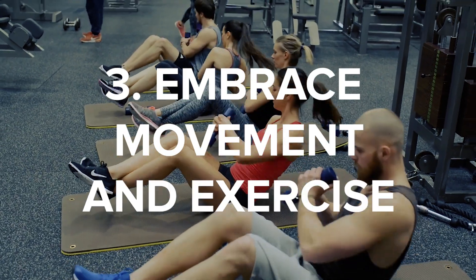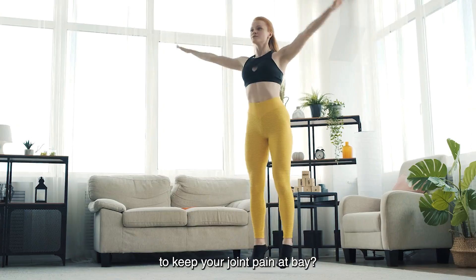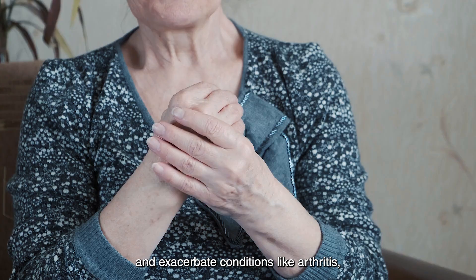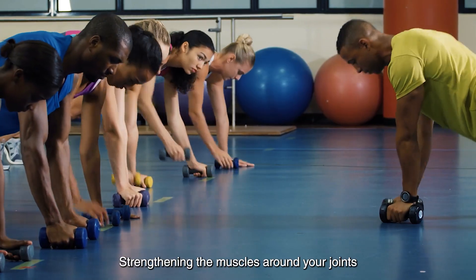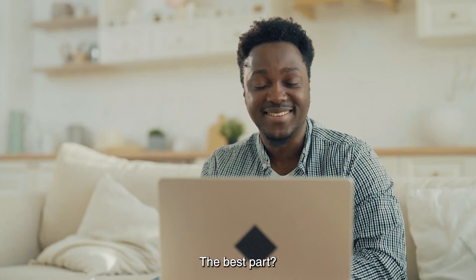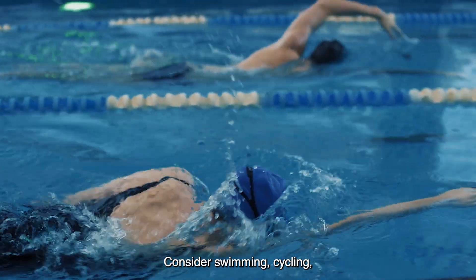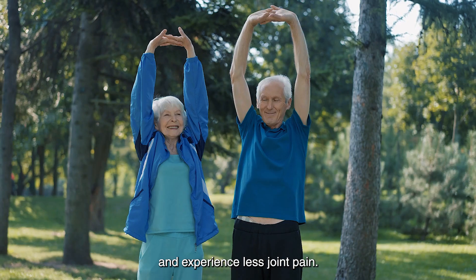3. Embrace Movement and Exercise. Movement is medicine. Staying active is one of the most effective ways to keep your joint pain at bay. When you move, you're not just burning calories — you're also ensuring your joints stay supple. Lack of activity can lead to muscle stiffness and exacerbate conditions like arthritis. Strengthening the muscles around your joints can significantly reduce the stress on them, meaning less pain and more freedom. You don't need to be a gym enthusiast — just 30 minutes of physical activity, like swimming, cycling, or a simple walk, can make a difference. Aim for several sessions per week and you'll notice less joint pain.